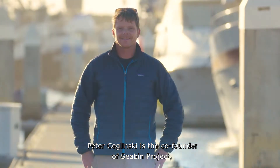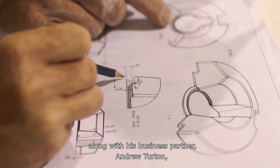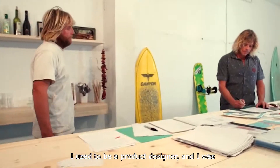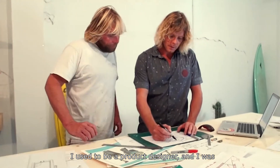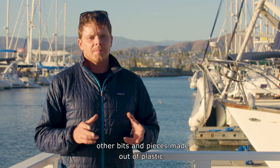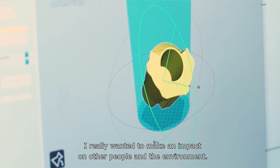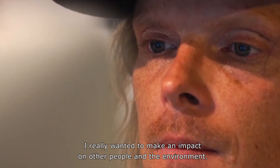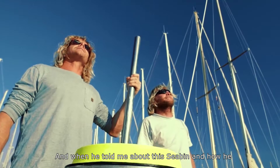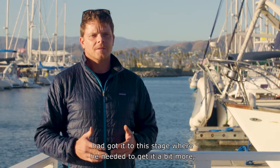Peter Siglinski is the co-founder of Sea Bin Project, along with his business partner Andrew Turton, who is the inventor of the Sea Bin. I used to be a product designer, designing kitchen appliances, mobile telephones, and other bits and pieces made out of plastic. I was at a time in my life where I really wanted to make an impact on other people and the environment. When Andrew told me about this Sea Bin, I could step in and really make it happen for him, and together we created this business.